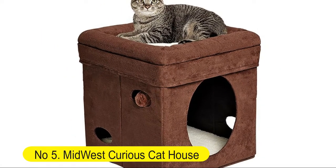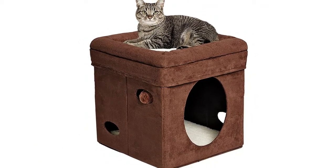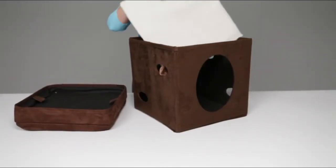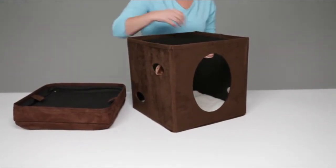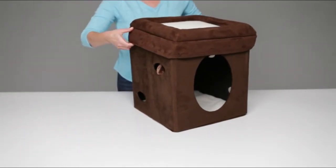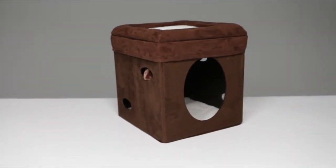Number 5: Midwest Curious Cat House. Strong sturdy construction, cat hideout is fast to assemble and collapses flat when not in use for easy storage and travel. Cat Hideaway includes plush hanging ball, hide and seek cutouts to promote play, a nice private den creates a fun cat hideout, and a comfortable cushioned top promotes relaxation for your pet cat.